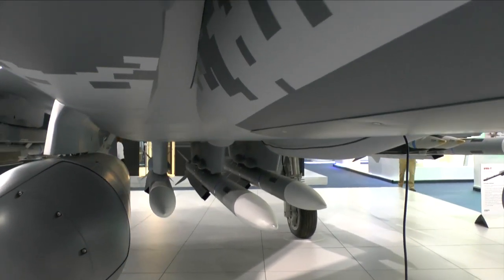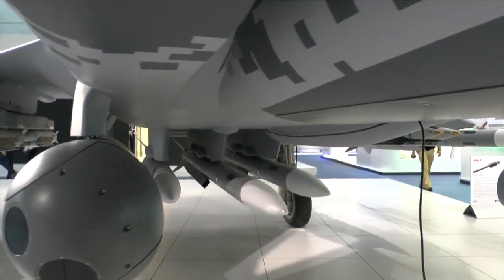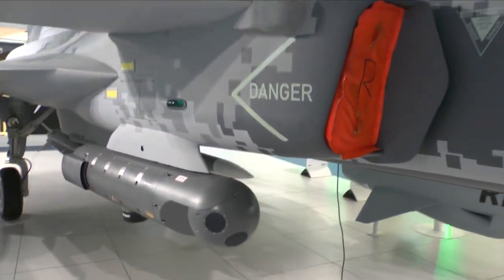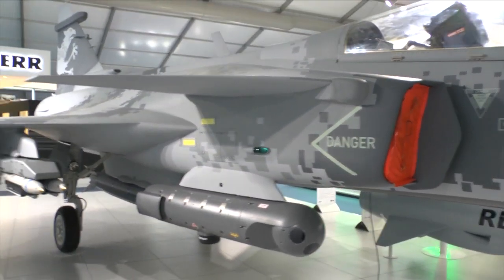By doing that, we also make more room for two more pylons underneath the fuselage, as you can see on the aircraft behind me.